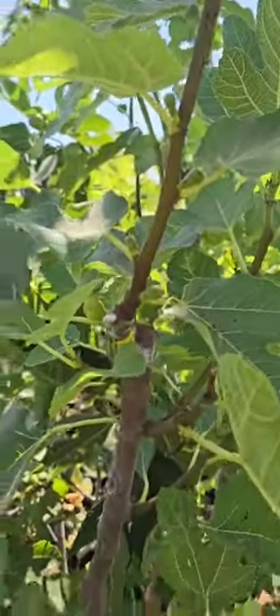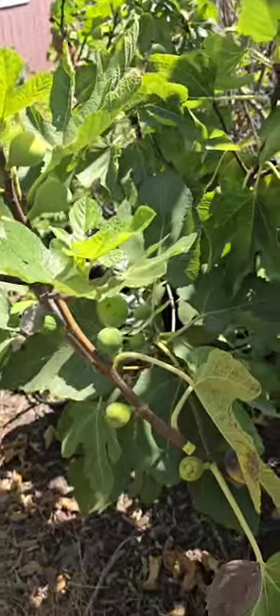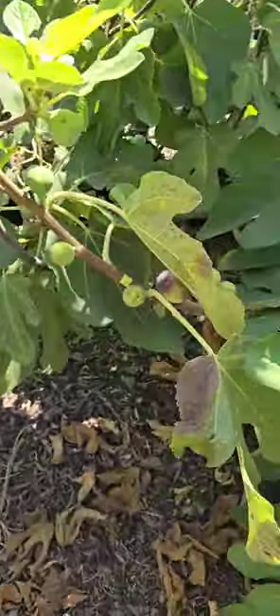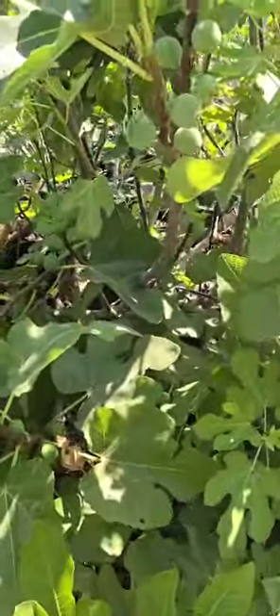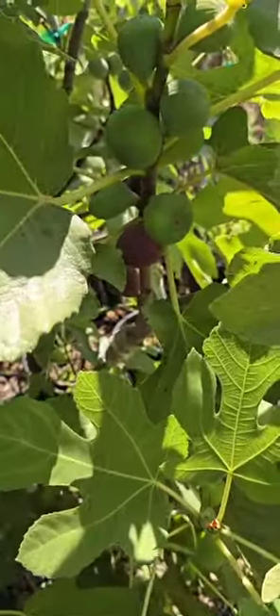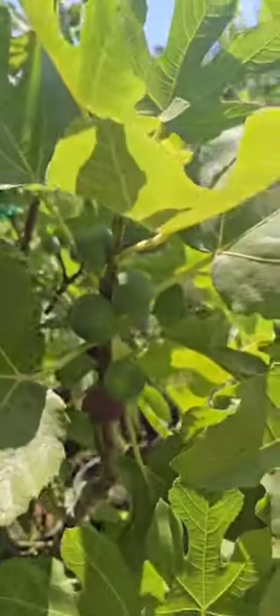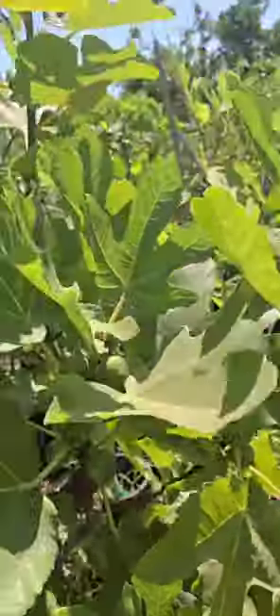Just to give you a sense of where it is in the spectrum: NV9 seems to ripen Brebas around the same time as On Data. But again, this is a little bit late for Brebas. Oh yeah, another On Data here — this one's already ripening some main crop figs.